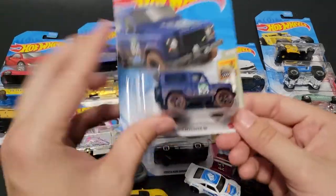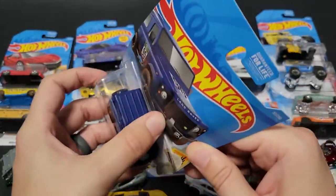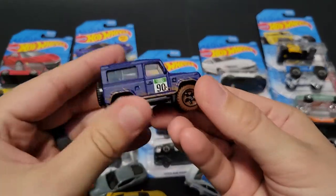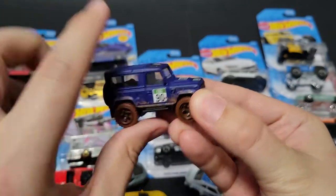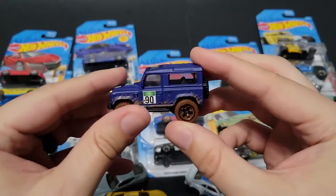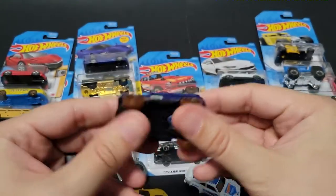We've got a Land Rover Defender 90 in blue. I really like the blue color — that's pretty awesome. I like the clear windshield. I did pick up a couple of those because I like Land Rovers. Now that I know that, these could become customs. That'd be cool.